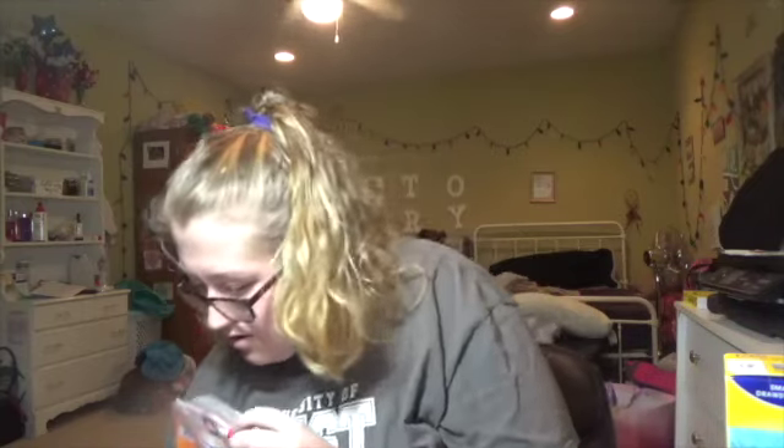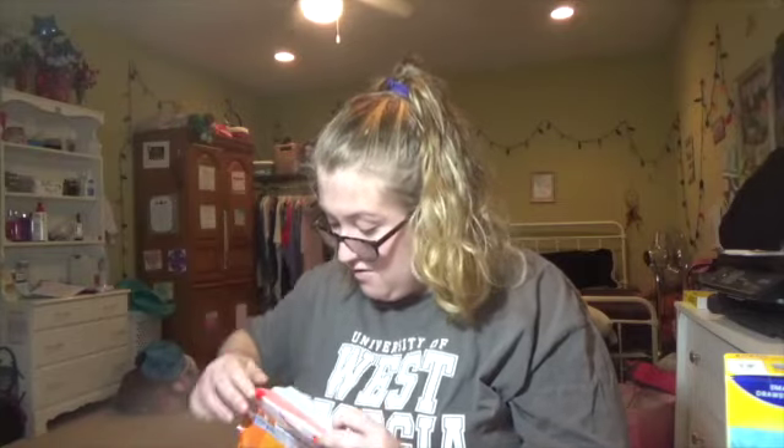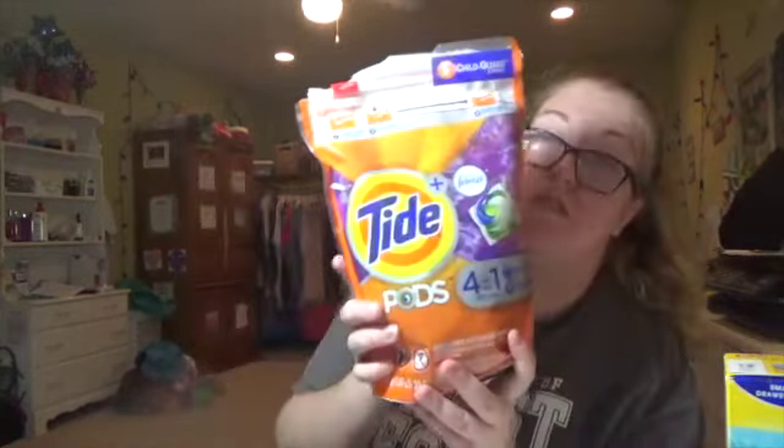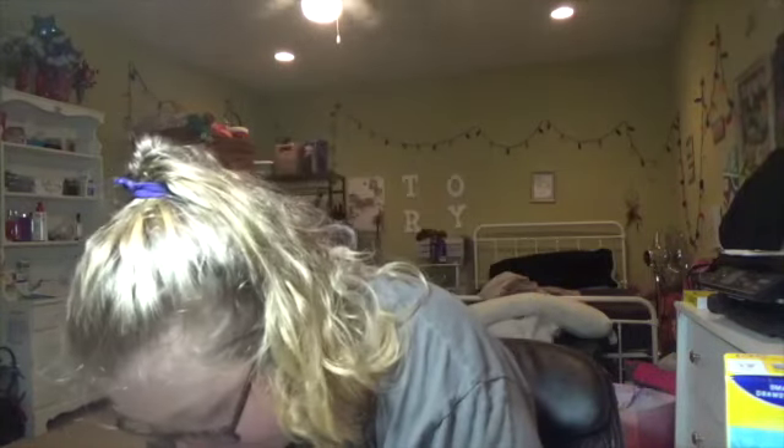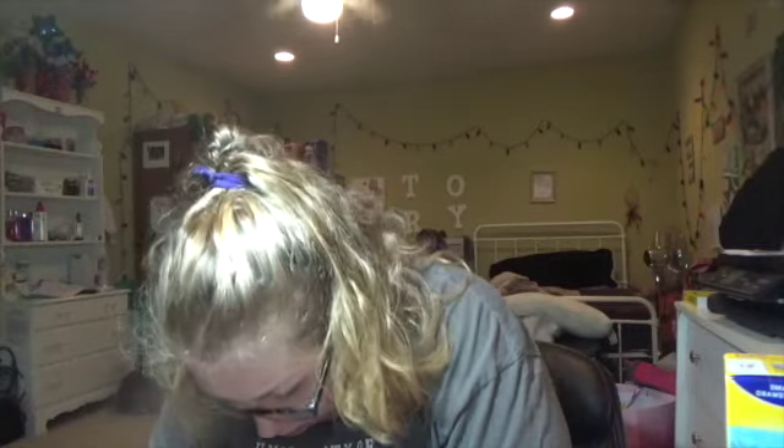I got the Tide pods with Febreze — these, they're okay. Next I got this black pencil case.